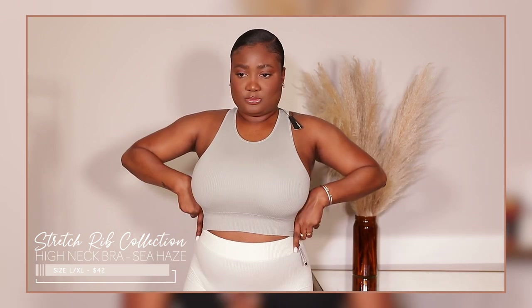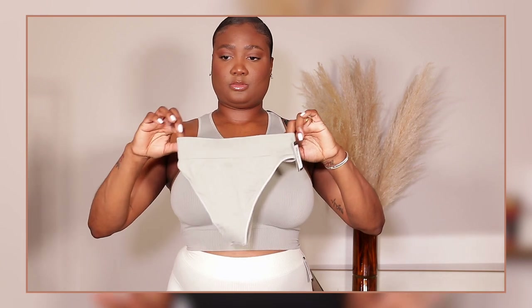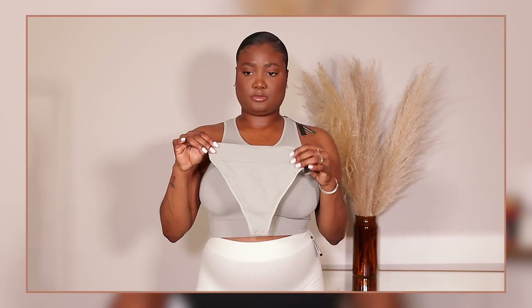The first things I'm going to share with you guys are not from the outdoor basics collection, but this is one of my favorite collections from her, so I had to grab these. This is from the stretch rib collection. I got the high neck bra in the color sea haze and I re-upped on my color bone because mine was looking a little worn. These are super comfortable, super stretchy. I absolutely love them. This color sea haze is super cute — I got this one with a thong to match the same color.